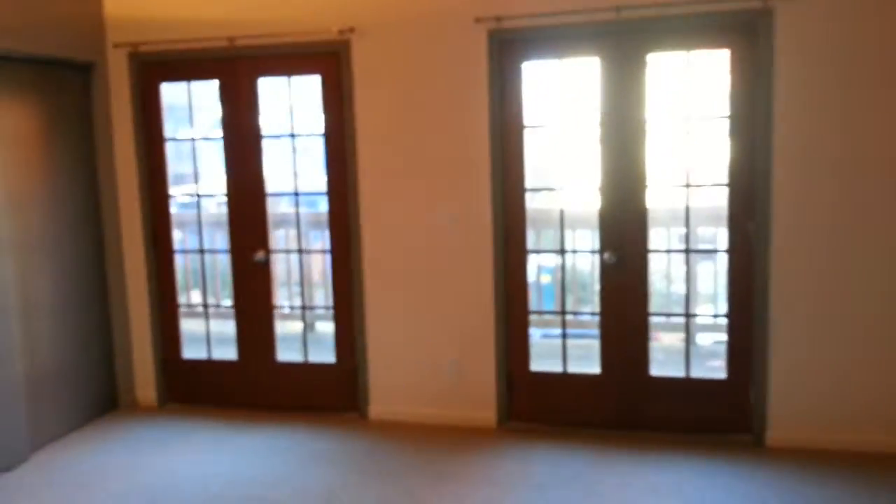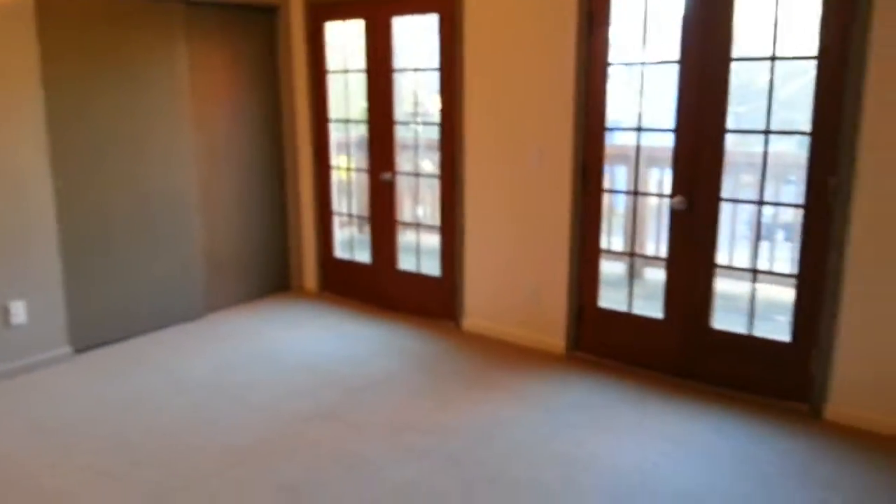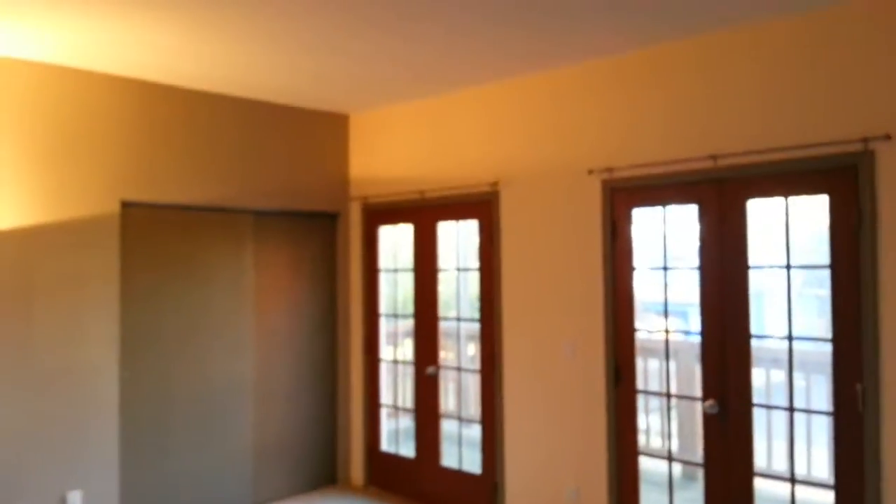You can see the two French doors leading out to the back porch, which we'll step out on briefly. Notice the tall ceilings — the entire apartment has tall ceilings, so it gives it a very spacious feel. Let's step outside onto the deck.